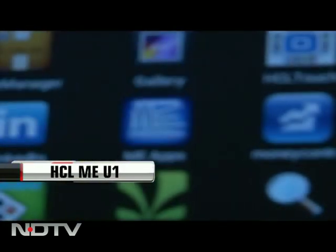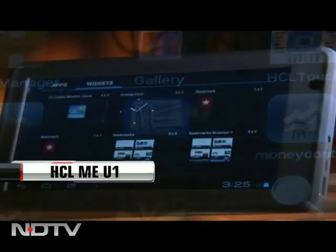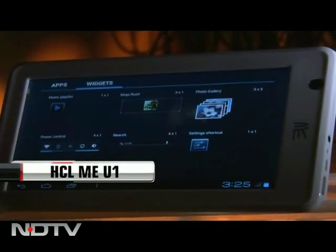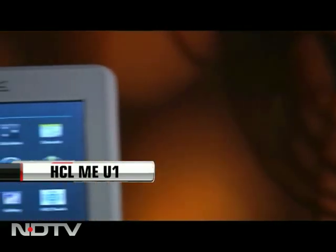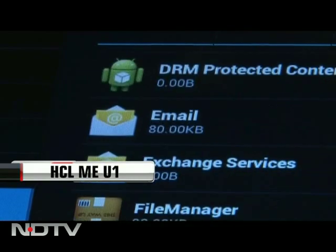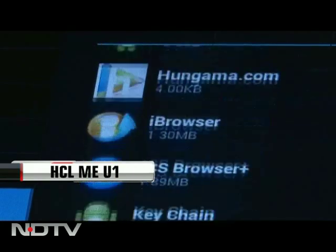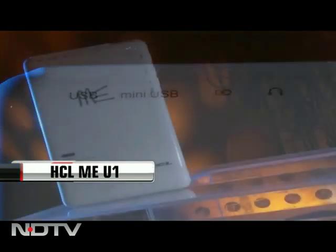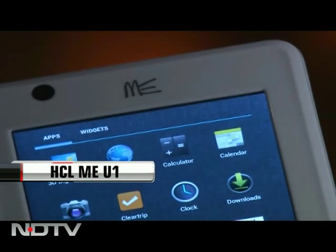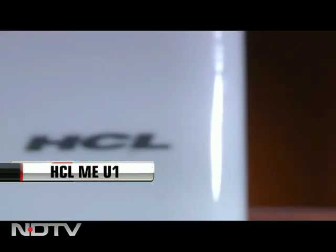Though the ME U1 doesn't have Google Play on it, the tab comes with an inbuilt ME app store, which limits app options for the device. It's powered by a 1 GHz processor and uses a 3600 mAh battery. The tab has a 3 MP front camera but skips the rear one, with 512 MB RAM and memory expandable to 32 GB. For connectivity, ME U1 has Wi-Fi and is 3G enabled with a USB modem. The tablet is priced at around ₹8,000.